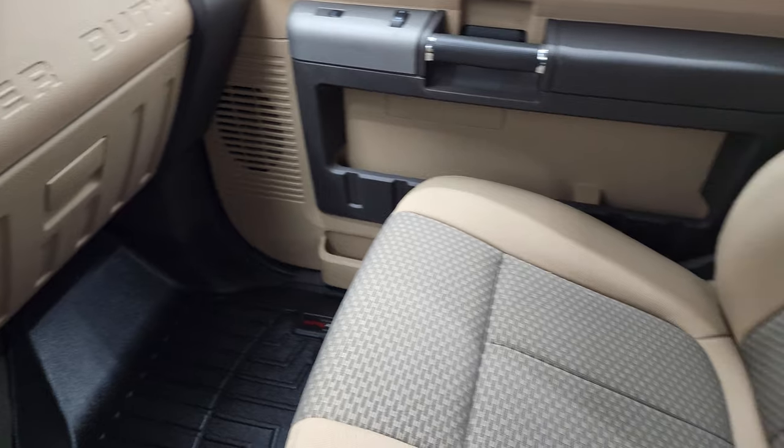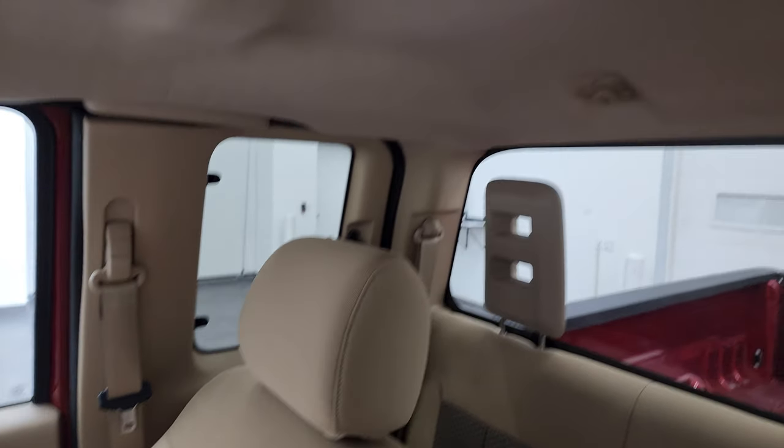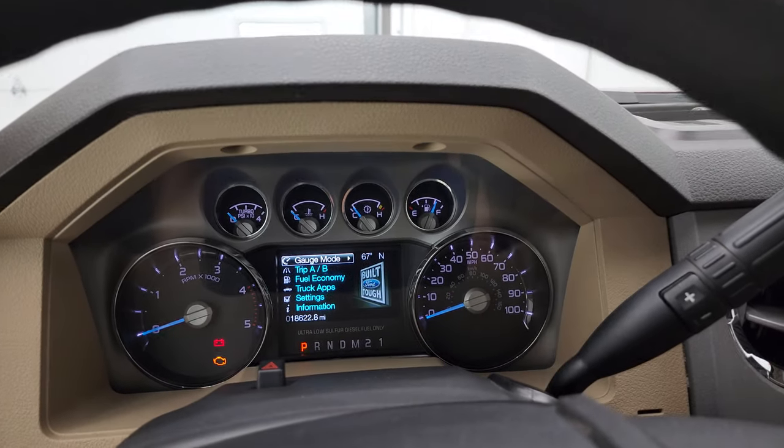The passenger side floor mat and seat are in excellent condition. Smells very clean inside this truck — I don't think it's ever been smoked in. The headliner is in fantastic condition and you do get map lights up there. We'll start it up and take a quick look under the hood.